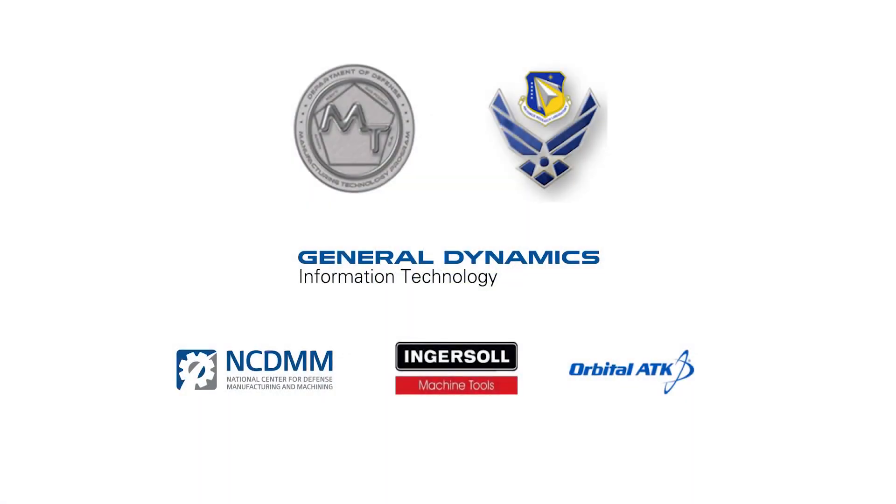The team would like to recognize the Defense-Wide Manufacturing Science and Technology Program and the Air Force Research Laboratory for funding this project. General Dynamics Information Technology is the contract administrator. This effort was led by NCDMM with project partners Ingersoll Machine Tools and Orbital ATK.